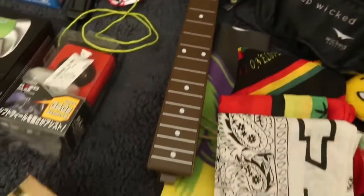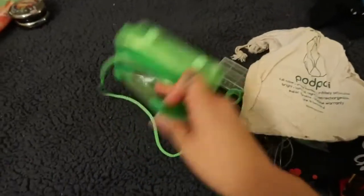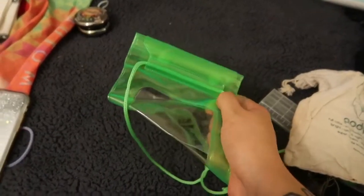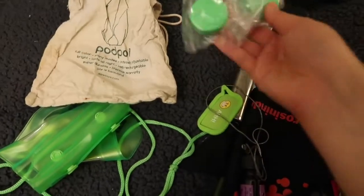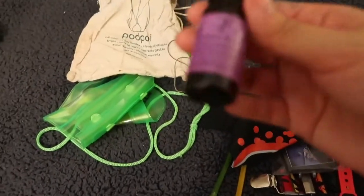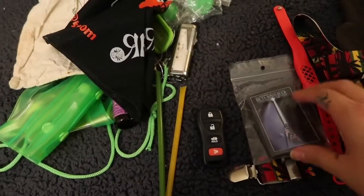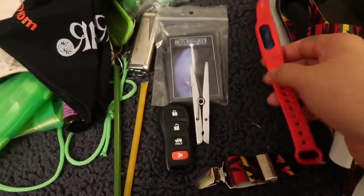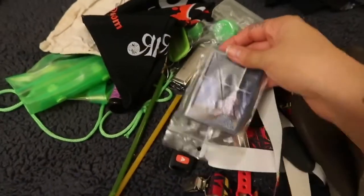A flyer for a festival, some random charger, one of these things, and this is a poster. For day 20, we have this waterproof phone case — I remember we got this from some show we went to; you just put your phone in there so it doesn't get wet. A chain, a lighter, some essential oil, another bandana, two other things, a Star Wars magnet, one of these guys, gloves, and another Star Wars magnet.